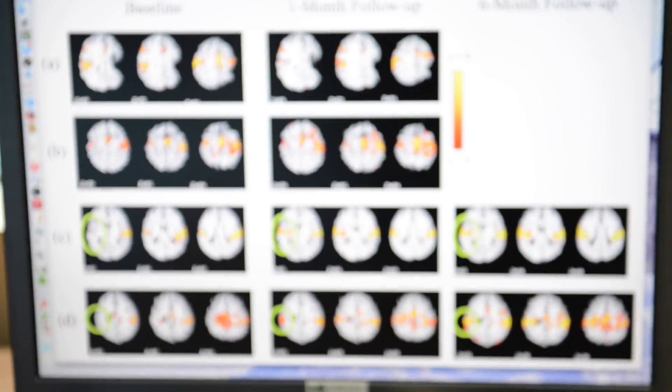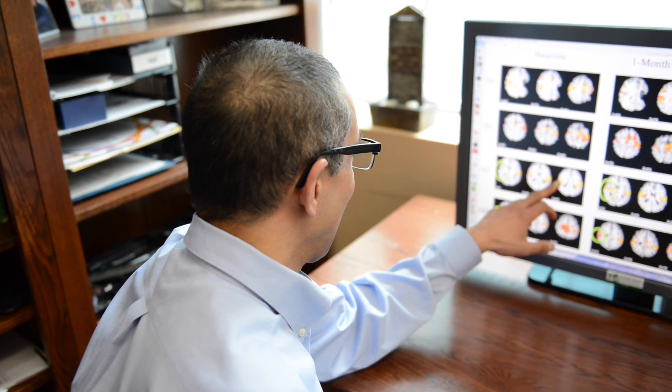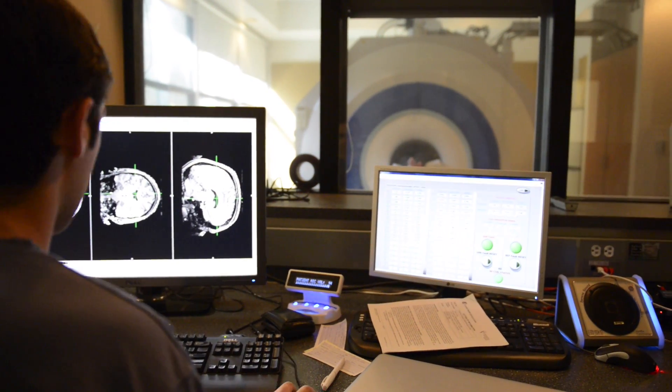We began looking at the resting state networks at baseline and then identifying which subjects improved the most clinically. It was a little surprising — keeping in mind that this is a very small group of subjects — but the subjects that had the most compromised networks actually tended to improve the most.